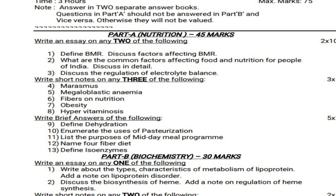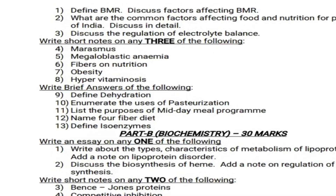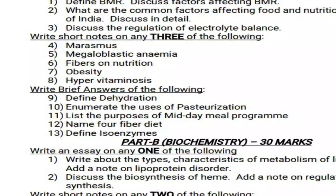Next, write short notes on any 3 of the following — five short notes are given, answer any three, 3 into 5 equals 15 marks. Question 4: Marasmus. Question 5: Megaloblastic anemia. Question 6: Fibers in nutrition. Question 7: Obesity. Question 8: Hypervitaminosis.